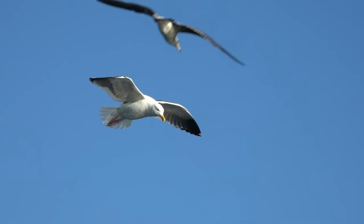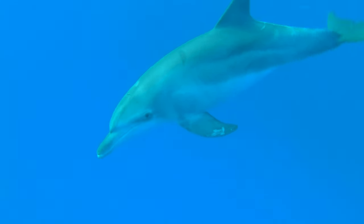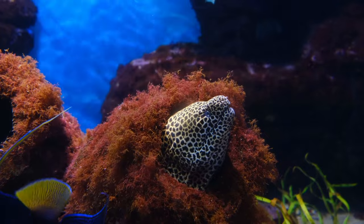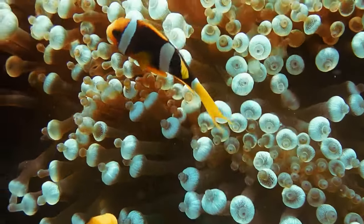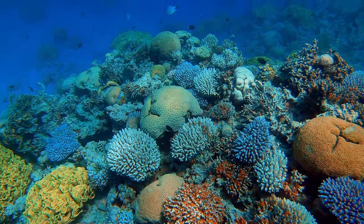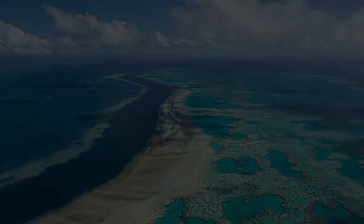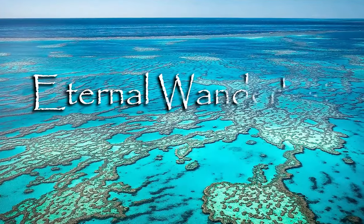Imagine a world where life thrives in every color, shape, and form. A world where beauty and diversity are unparalleled. A world where millions of years of evolution have created a masterpiece of nature. This is the Great Barrier Reef, the largest and most spectacular coral reef system on the planet.